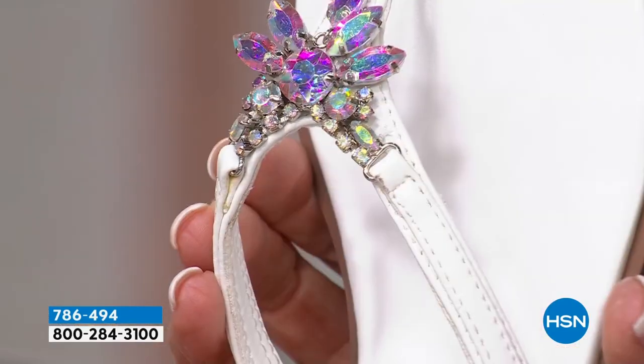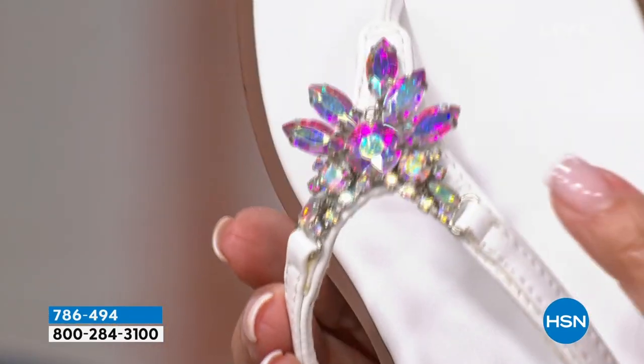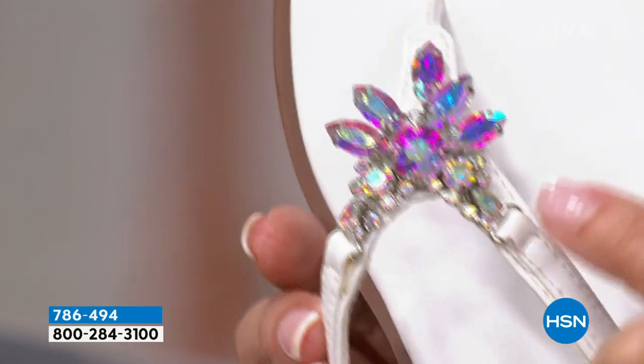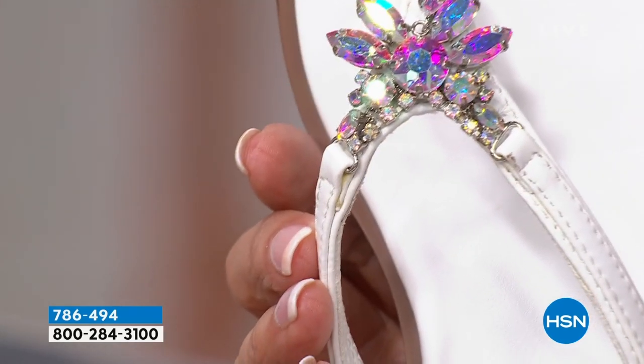I'm wearing it in the Coppertini that I bought, but look at it in the white. We just had this conversation about white. I went to a lot of the top shoe websites — a beautiful gorgeous jewel sandal like this, and I'm telling you, you could spend $300, $400, $500. We have a retail value of $79.